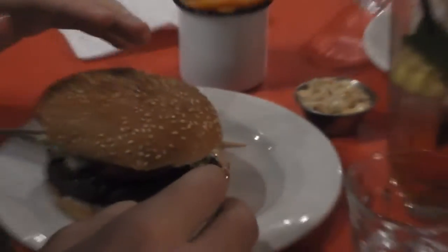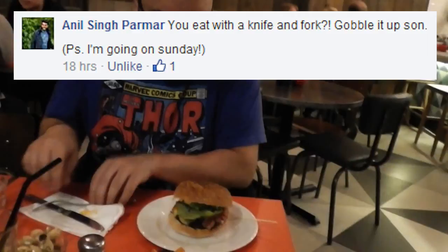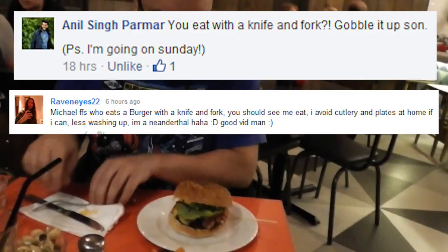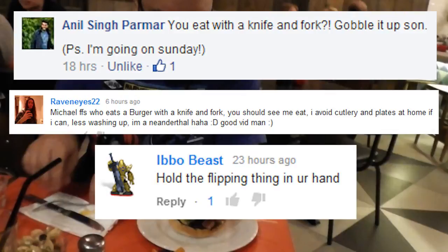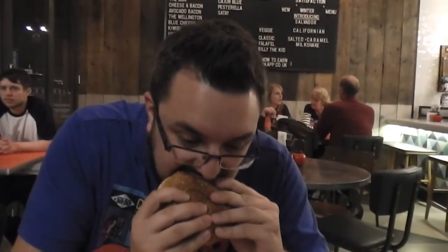Blue burger and cheese. That's quite an unusual looking BBQ sauce. I have been advised to not use that before. Here we go. Oh wow, it's cooked to medium. Here we go.